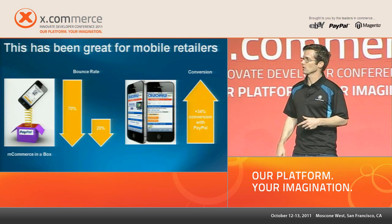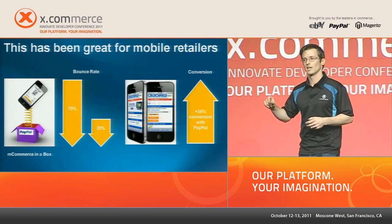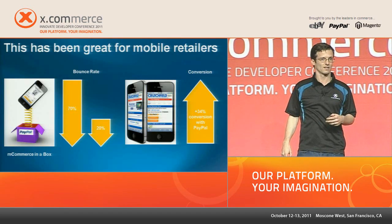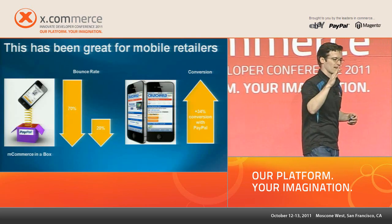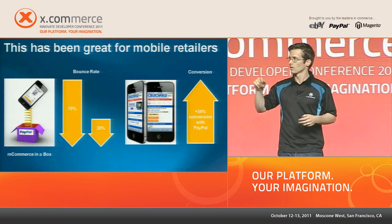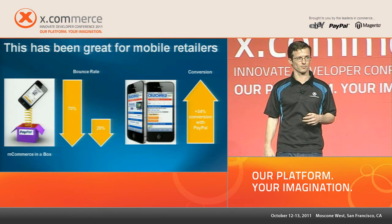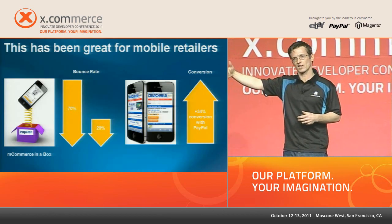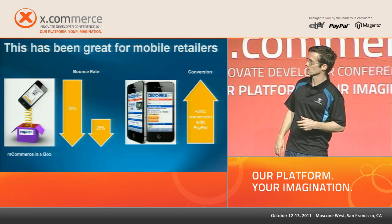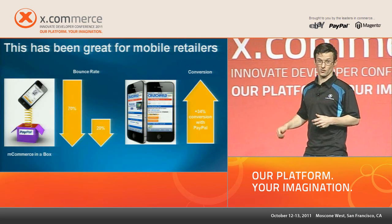We've done case studies and tests with partners in Asia Pacific. Partners offering an M-commerce-in-a-box solution found that by mobilizing the shopping experience, they can decrease bounce rates from 70% to 20%. If you imagine a real-life store — seven out of ten people walk in and walk right back out — by mobilizing the site, only two people walk out instead of seven. We also did A/B testing with Crutchfield, an electronics retailer, and found that comparing regular checkout to PayPal increased conversion by 34%.